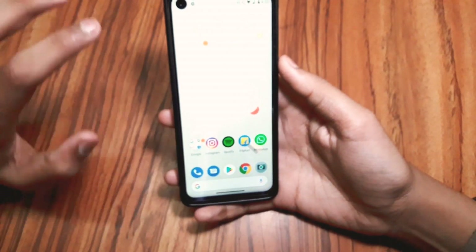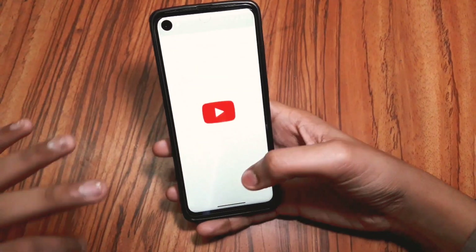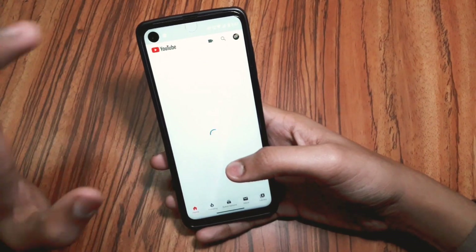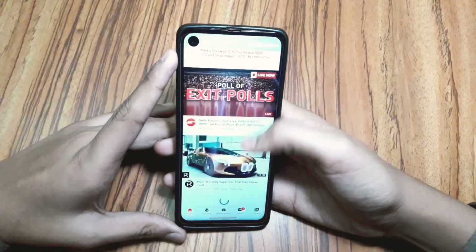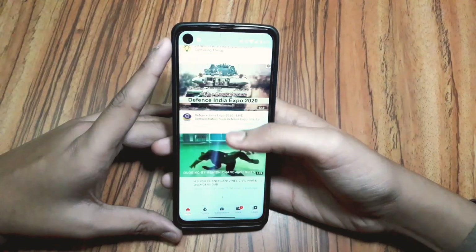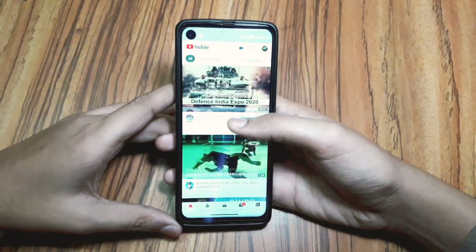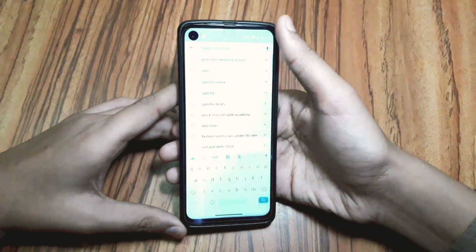The speaker is just outstanding — I love the speaker of this smartphone, it's great. Another thing I like is that it no longer lags on YouTube at all. When this device first came out it was lagging a little while scrolling YouTube, but now that issue has been fixed and it is very smooth.